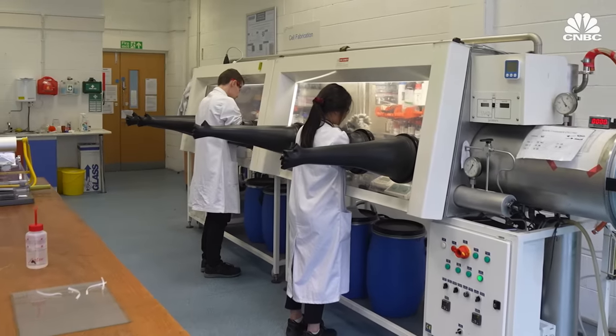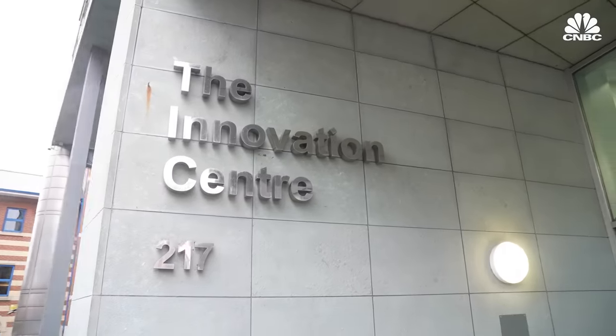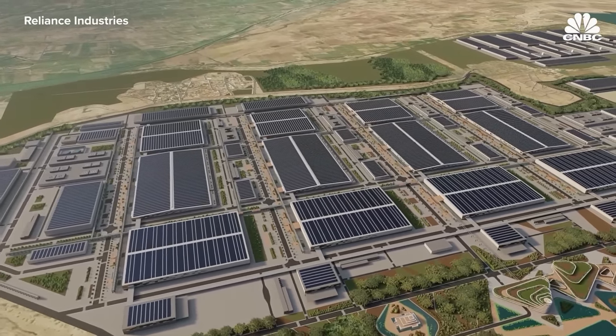The challenge for Faradion now is scaling up production. The company is building an R&D facility in the UK to continue developing its technology, as well as expanding production with factories in India. They're building up pilot facilities to go into the hundreds of ton range — both from the material side and cell manufacturing side — and in parallel building gigafactories to reach the gigawatt hour scale per year.